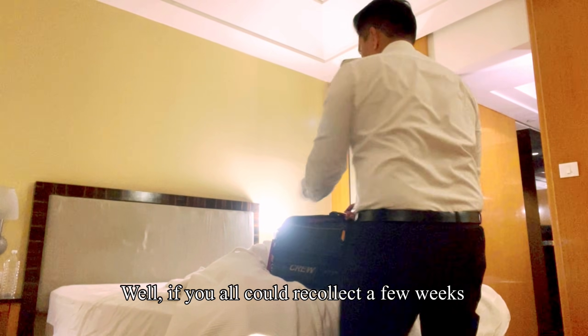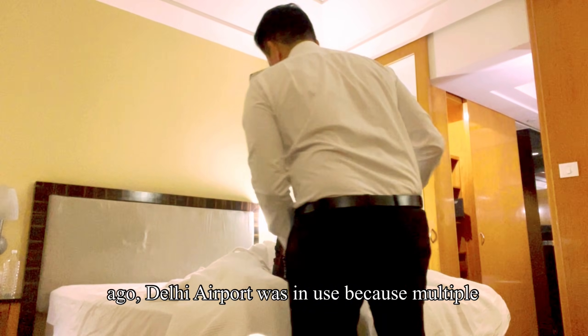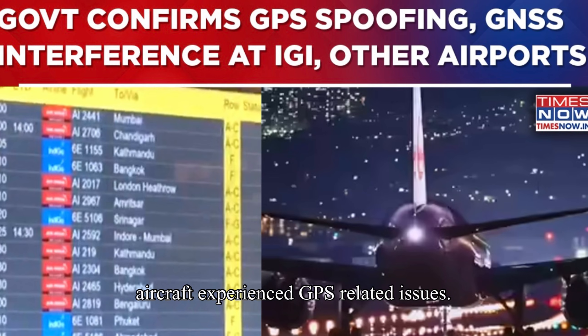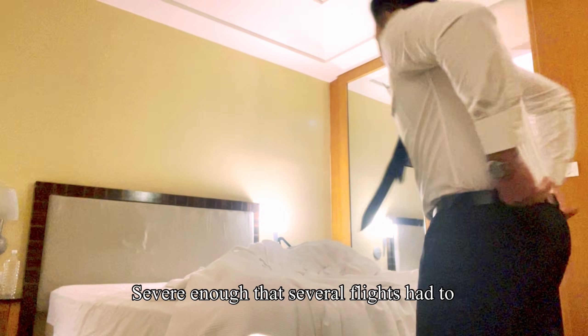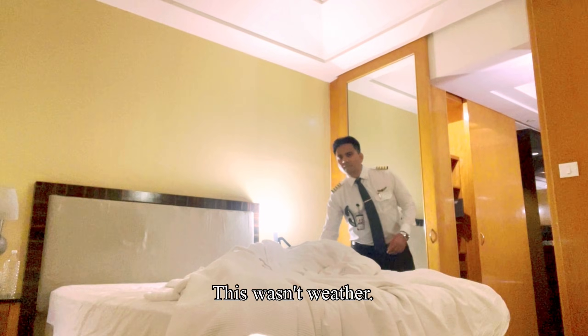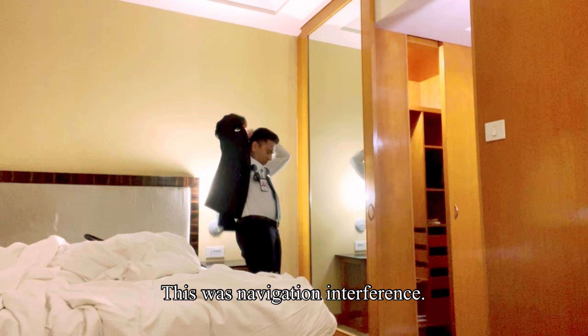A few weeks ago, Delhi airport was in the news because multiple aircraft experienced GPS-related issues — severe enough that several flights had to divert. This wasn't weather, this wasn't traffic; this was navigation interference.